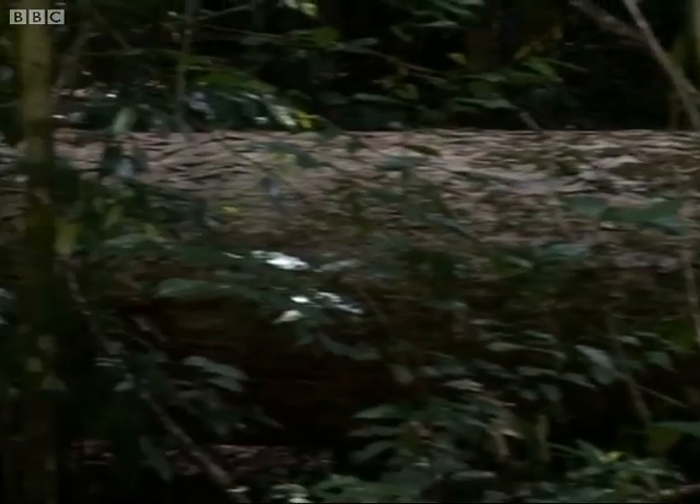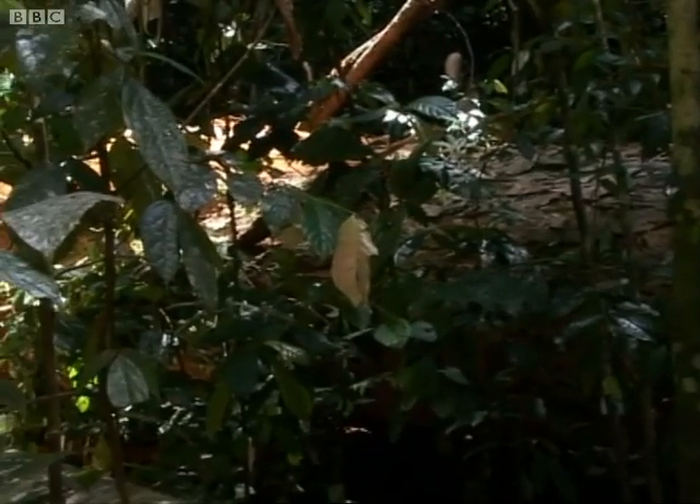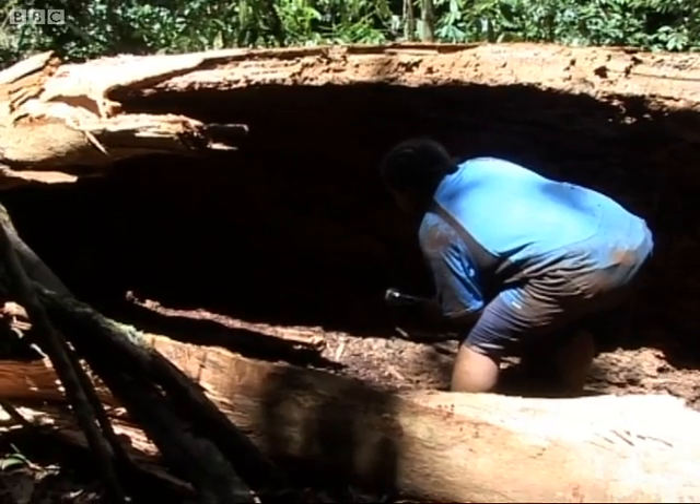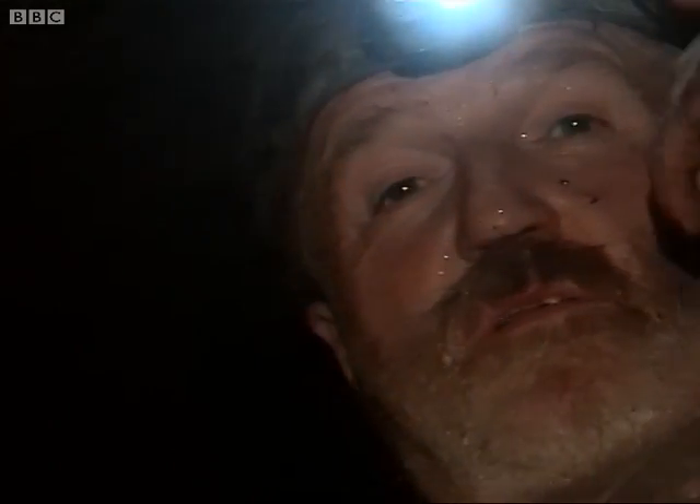George has crawled 20 metres into the rotting tree. It's a natural sauna where humidity is 100% and the temperature is over 40 degrees. It wouldn't surprise me at all if there was not one new species in here but several.